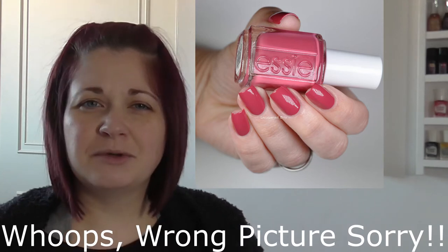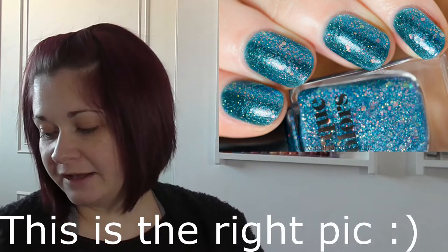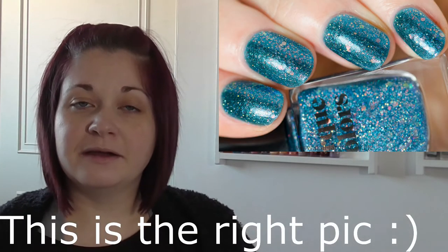The next one is Starchild by Cirque, and the photo is what I found on Pinterest — I'm not sure who posted it, but this is such a pretty polish. I've had this one written down for a while, but again it'll be one where, when I see it, perhaps I'll pick it up.